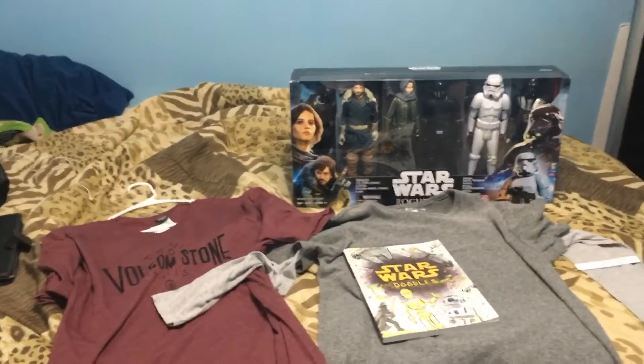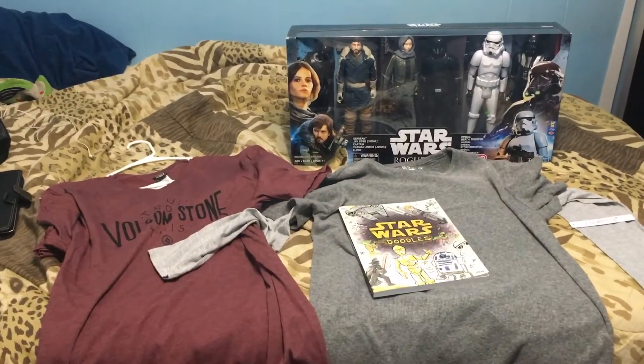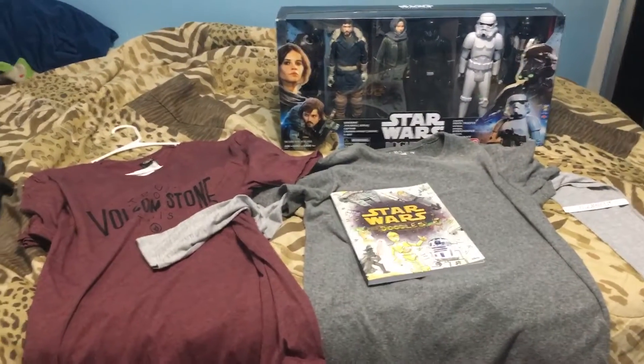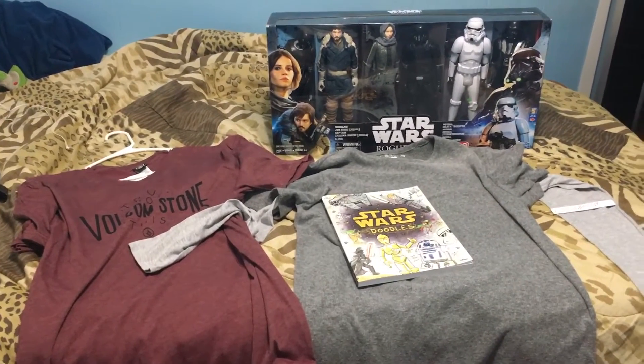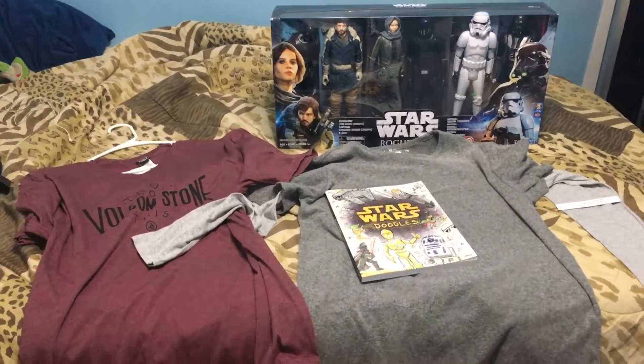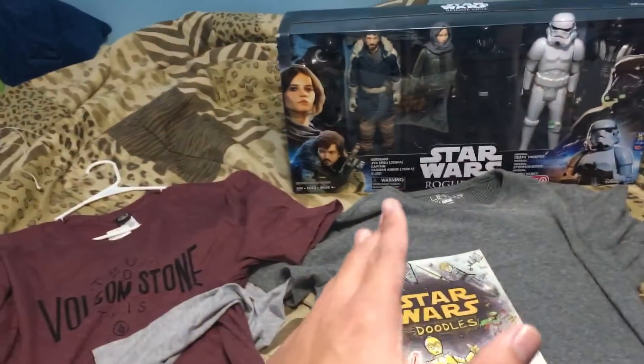Hey everyone, it's Anderson and welcome to my Christmas haul video of 2016! Merry Christmas, you guys. This is a short haul for 2016 Christmas, but it's still a cool one — I've got some clothes and some Star Wars merchandise.